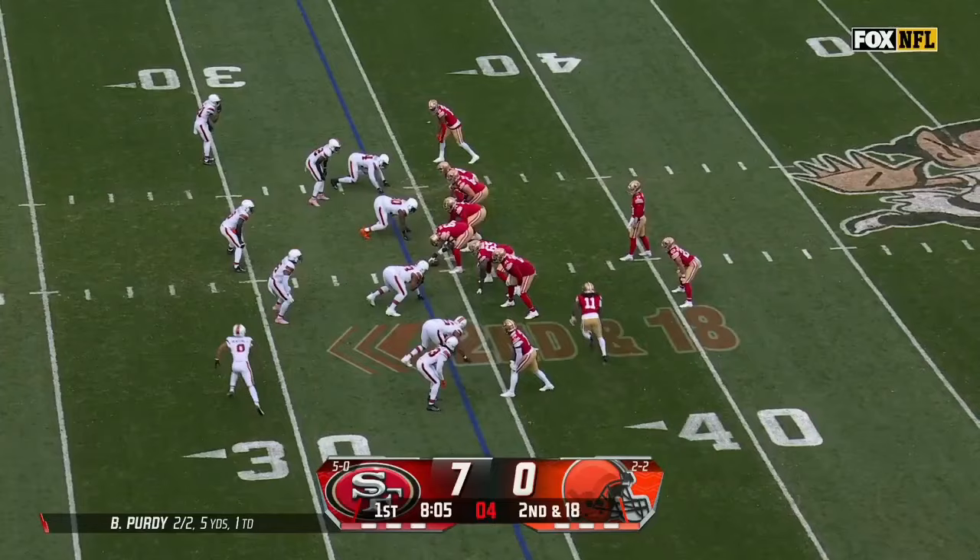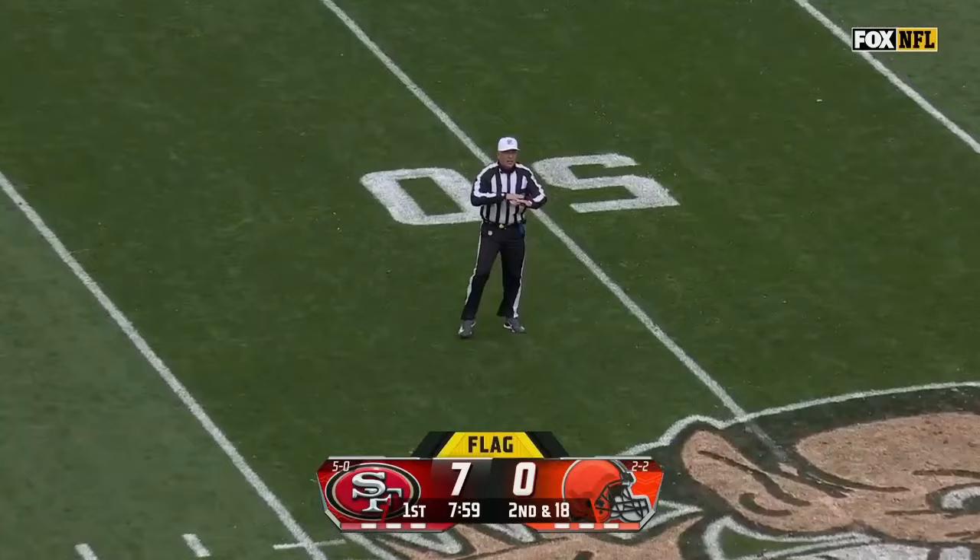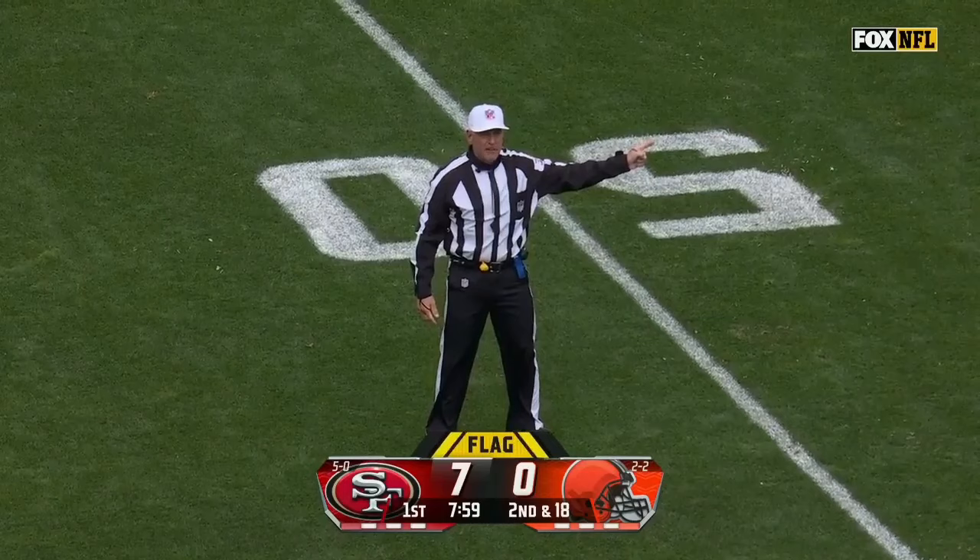Four-man rush, now a five-man rush, and we get a whistle. Penalty flag — false start, offense number 85, five-yard penalty, second down. That's on George Kittle.